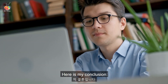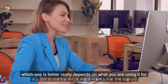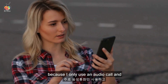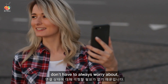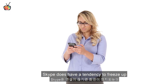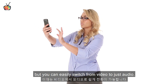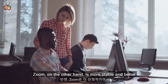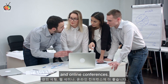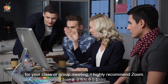Here is my conclusion. As someone who has used and still uses both platforms, which one is better really depends on what you are using it for. I prefer using Skype when I am calling my mom because I only use an audio call and I don't have to worry about the quality or the stability of my connection. Skype does have a tendency to freeze up when your connection is interrupted, but you can easily switch from video to just audio. Zoom, on the other hand, is more stable and better for a classroom setting, group meetings, webinars, and online conferences. If you are looking for a video conference platform for your class or group meeting, I highly recommend Zoom.